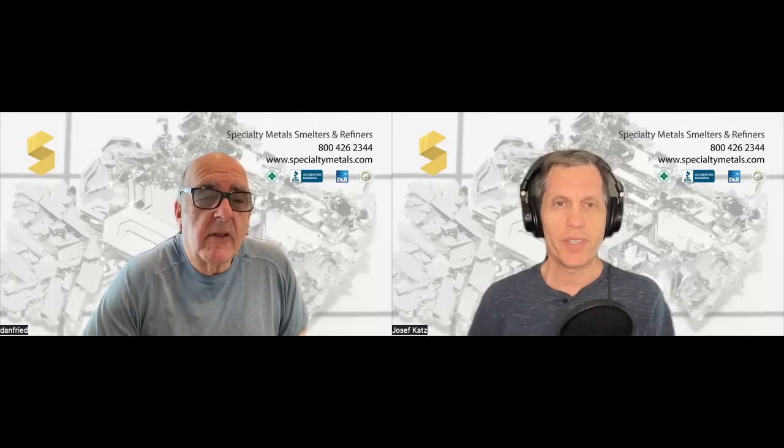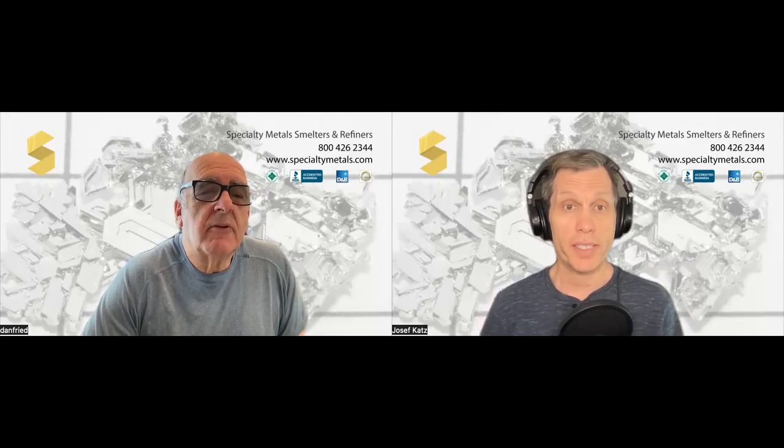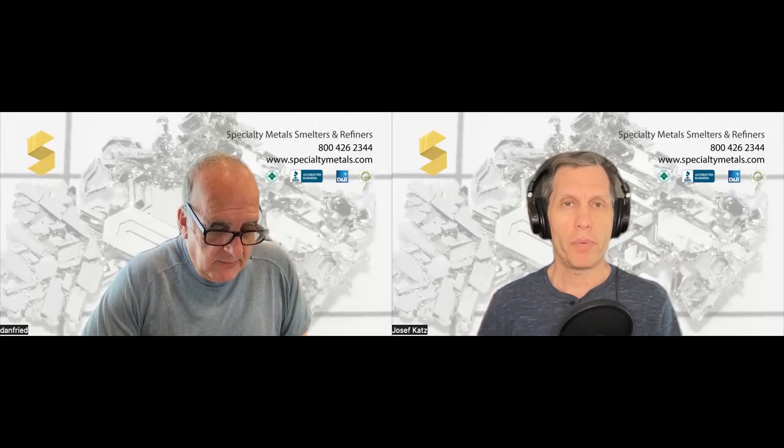Hello, everyone. Welcome back to another video with The Metal Man, Dan Freed, founder of Specialty Metal Smelters and Refiners. I am your co-host, Joseph Katz. In our last video, we talked about iridium. Today, we're going to talk about another very rare metal, ruthenium. Dan, tell us a little bit about the metal, what it's worth, where you can find it, what it's used for, and we'll go from there.